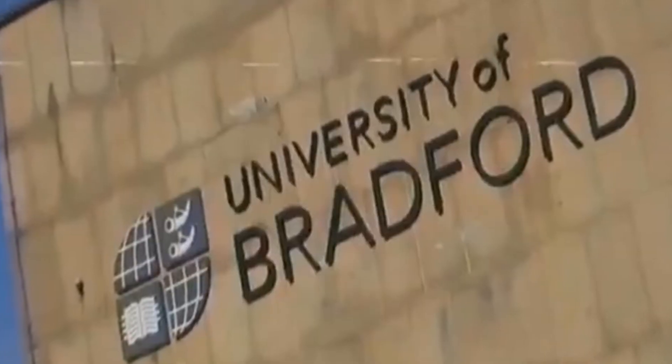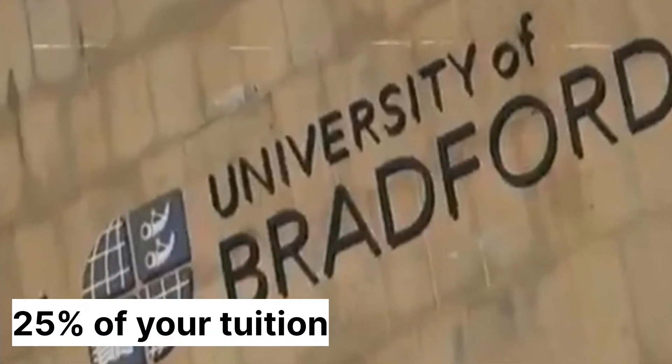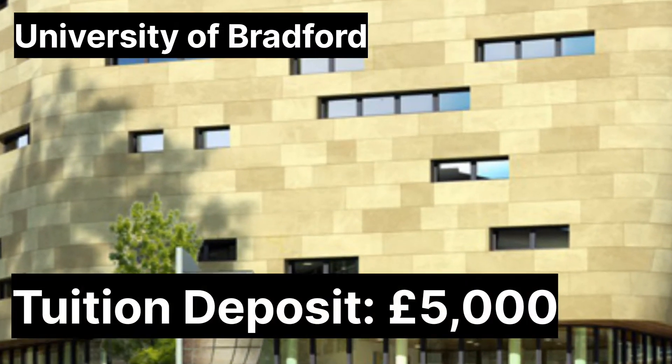University of Bradford in England. A minimum of 25% of your fees is required as a tuition deposit, which is averaged to be £5,000 depending on your program.